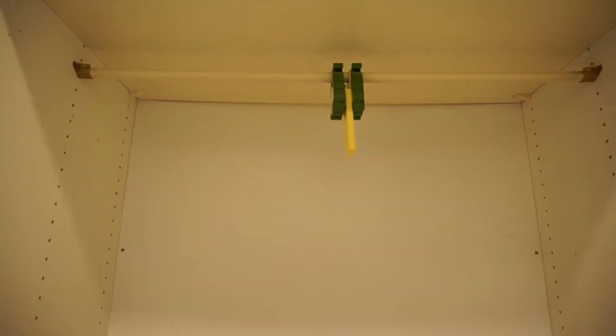As you can see you have a lot of space, and as well a chest of drawers over here — perfect to store your belongings.